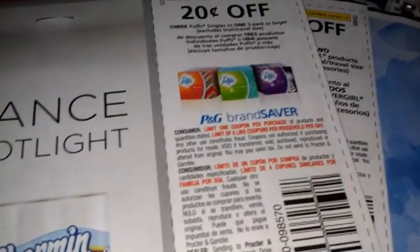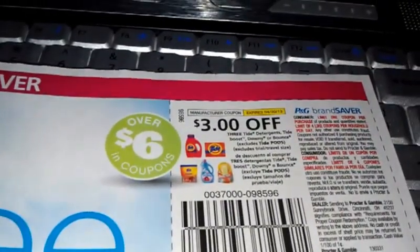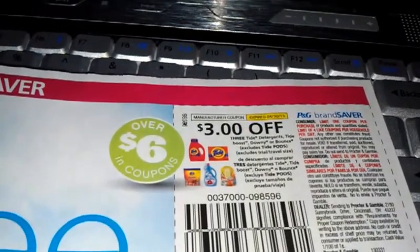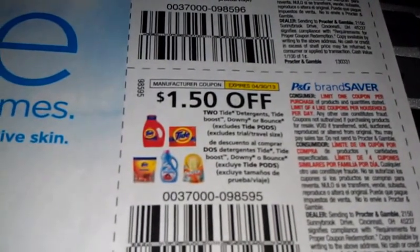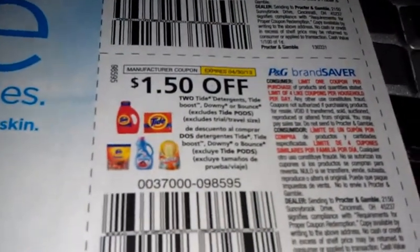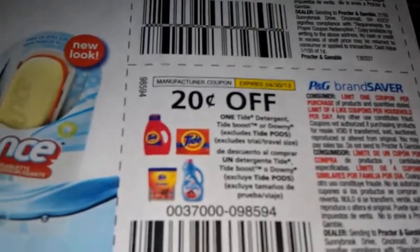Twenty cents off three single Puffs or one three-pack or larger. Twenty cents off Charmin. Three dollars off three Tide Boost, Downy, or Bounce Bar. Dollar off two of the Downy, Tide Boost, Downy, or Bounce. Twenty cents off Tide Boost or Downy. Dollar off one Bounce Bar.